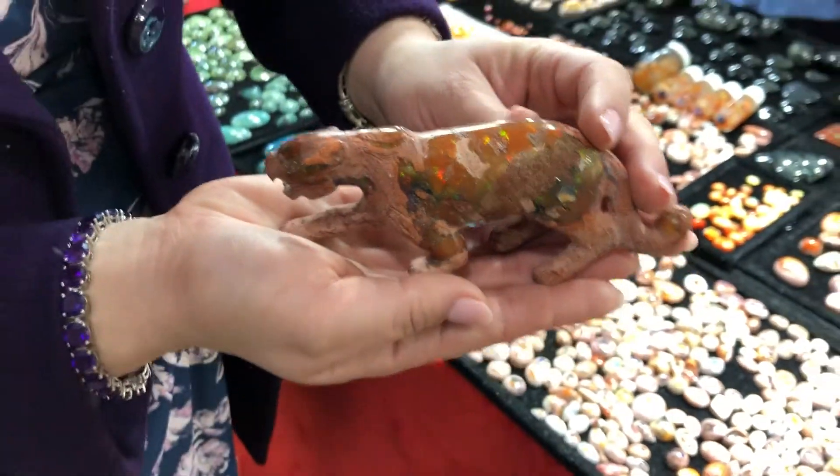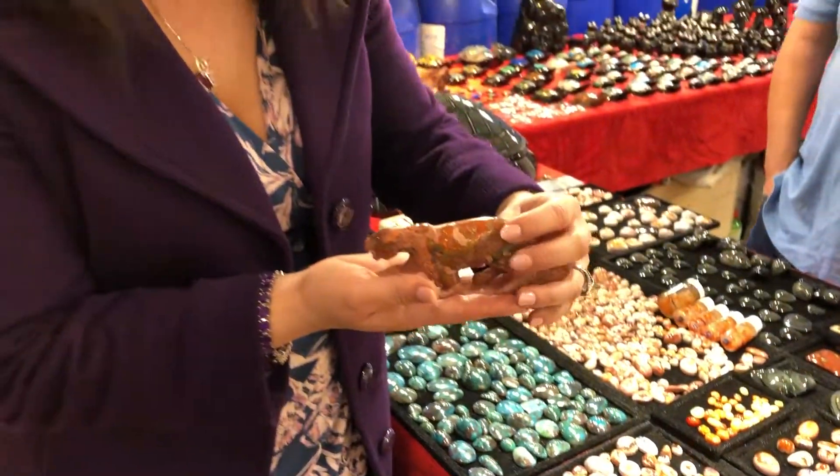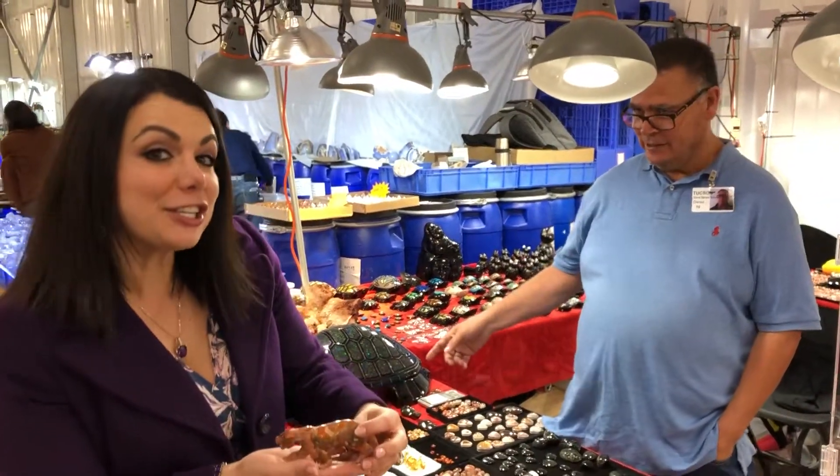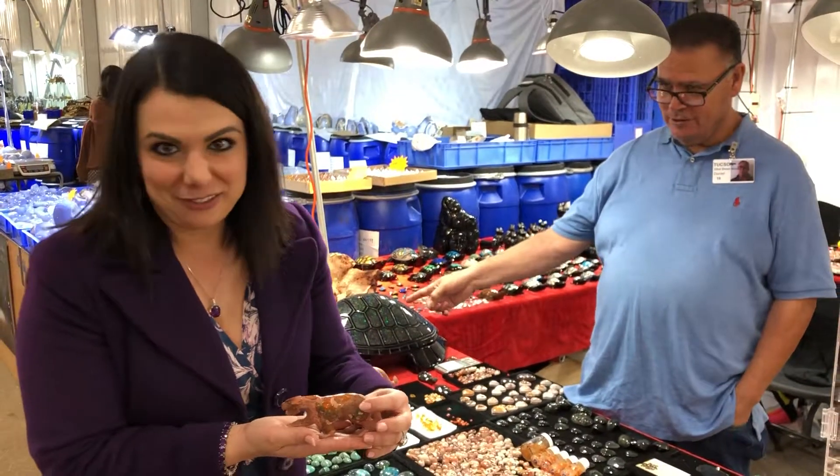I was asking them in Spanish how to say fire opal. So it's opalo de fuego. Opalo de fuego con muchas colores — that's how you say play of color.